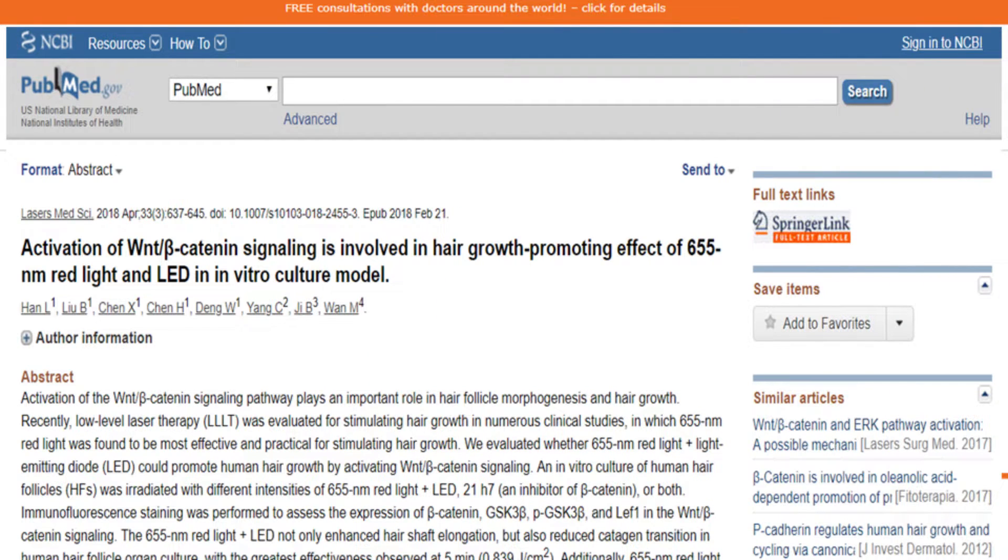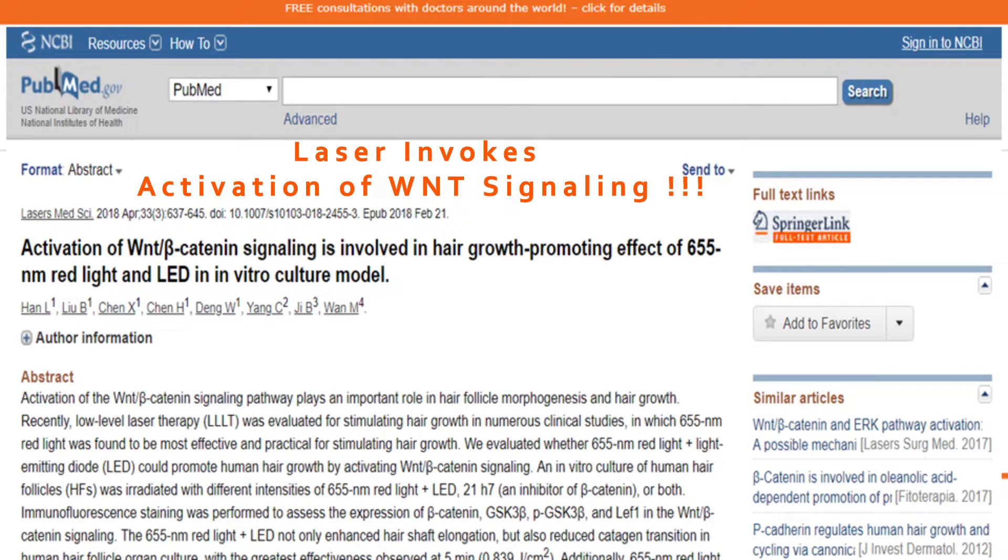And more importantly, the study also tells you which laser device is the most effective. In the study, the researchers used in vitro culture of human hair follicles involving different intensities of laser lights and LEDs in order to evaluate their effect on hair growth. It is found that laser therapy invokes activation of WNT beta-catenin signaling, and by enhancing the expression of WNT beta-catenin signaling molecules in the hair matrix, hair growth is facilitated.